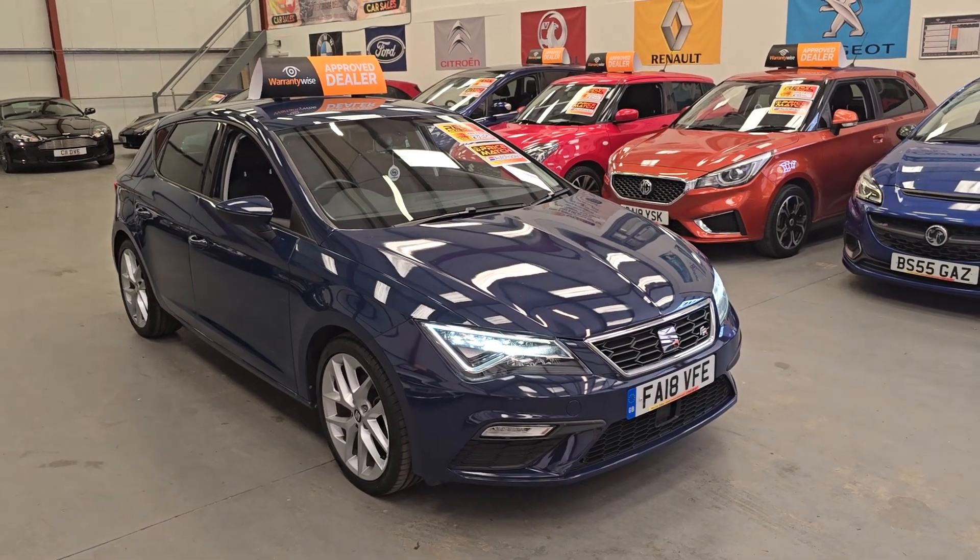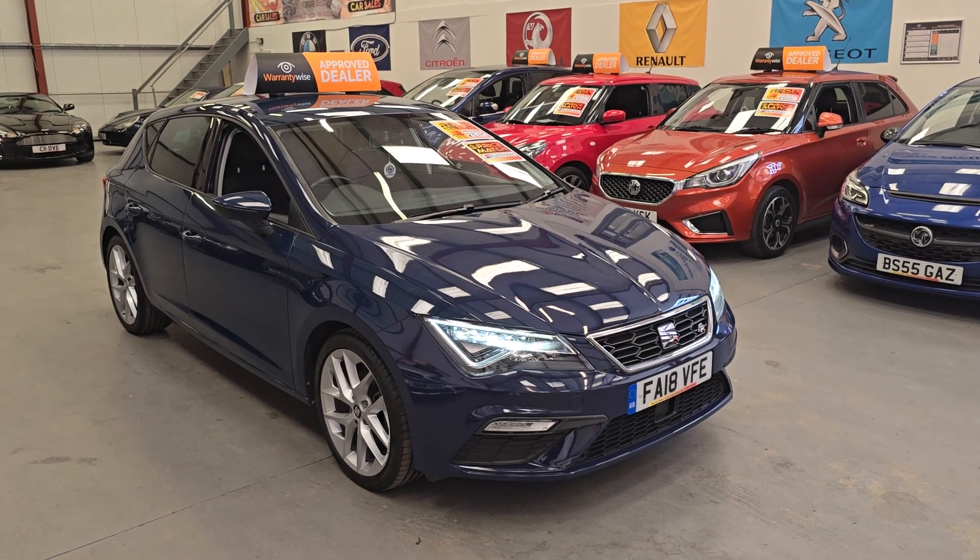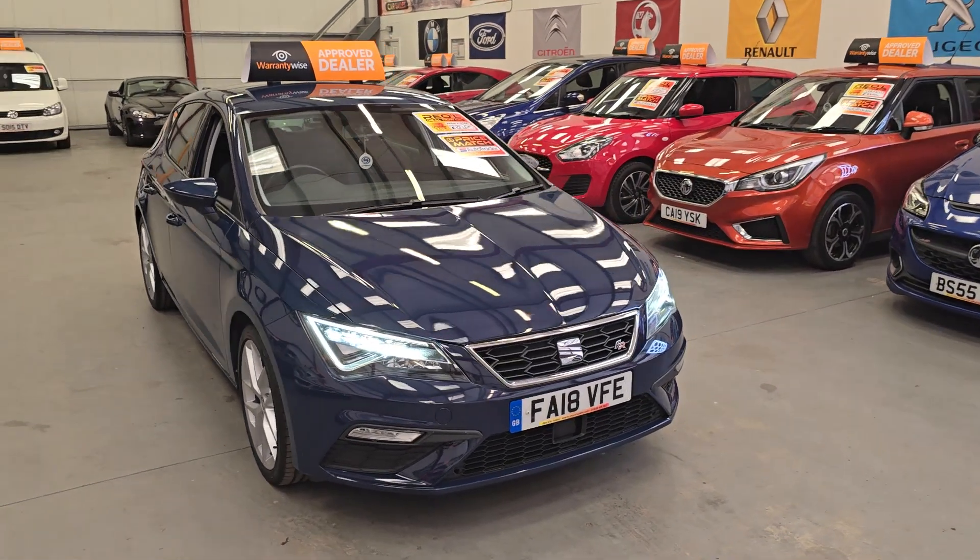Hey everyone, this is Gareth here from Audio Car Sales, based in South Wales. Come today, NP13 1LZ. And this is our 2018 Seat Leon FR.